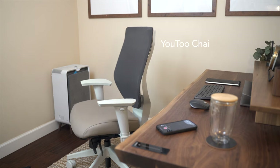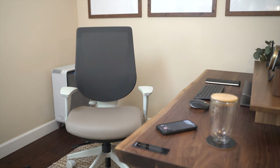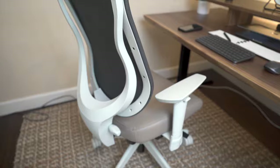Ergon Office also sent in their ergonomic U2 chair, and it pairs nicely with the desk and the rest of the theme. The height of the arms are adjustable, and the breathable backrest makes sitting here comfortable even during warm summer days.